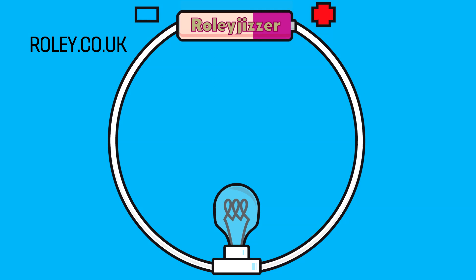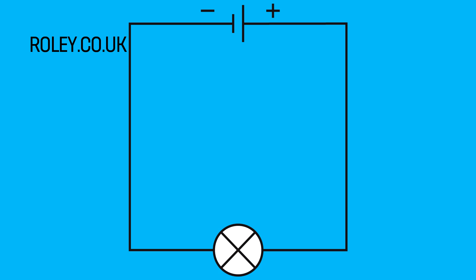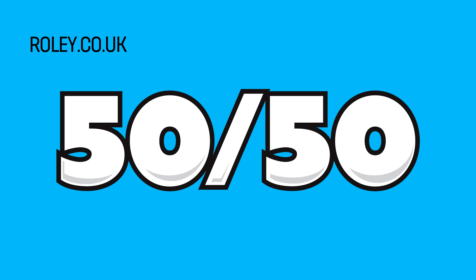Okay, really easy one today. Which way does electricity flow? Dead easy question that every fucker can have a go at, even if electric's a bit confusing for you. Like even if I changed my drawing to this one and that makes you feel queasy just looking at it, you've still got a 50-50 chance of getting this right.